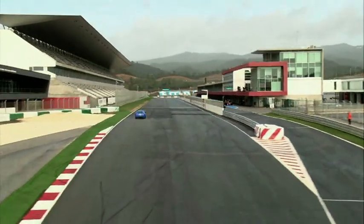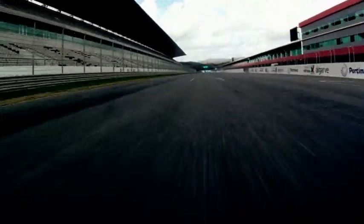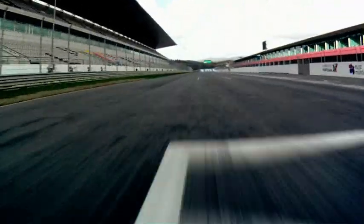Punching out onto the main straight at Portimao, you can really feel the benefit of the increased power and torque at 550 horsepower.